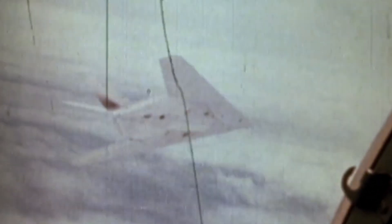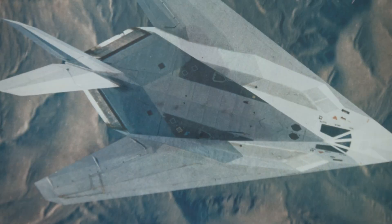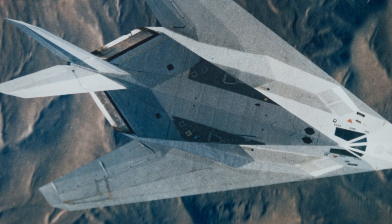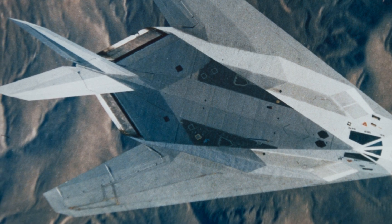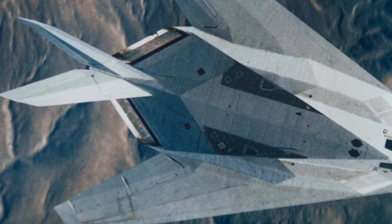It worked fine — there were no vibrations or anything like that. But the air data got turned on a lot quicker than we planned, since we were going to wait until 10,000 feet. Based on that information, we realized that the tail fins on the airplane were considerably too small.